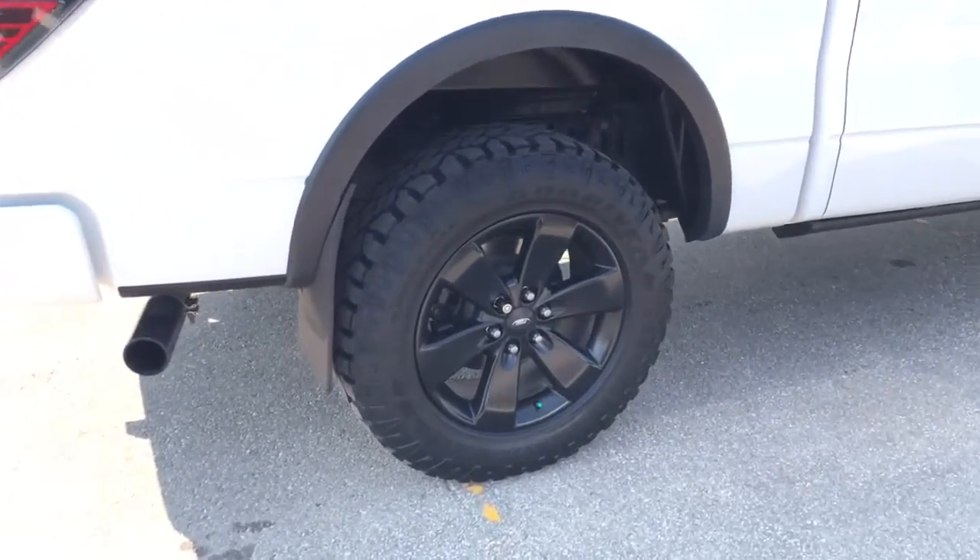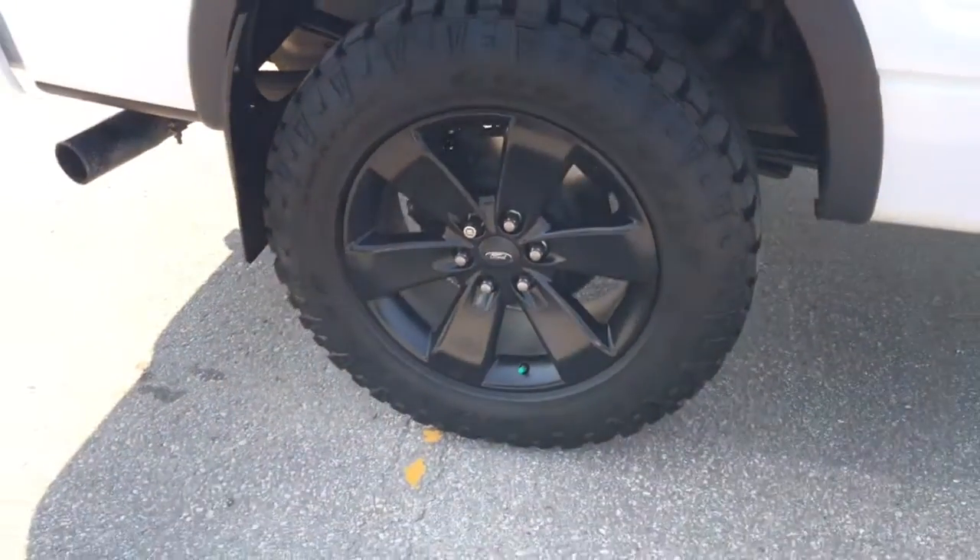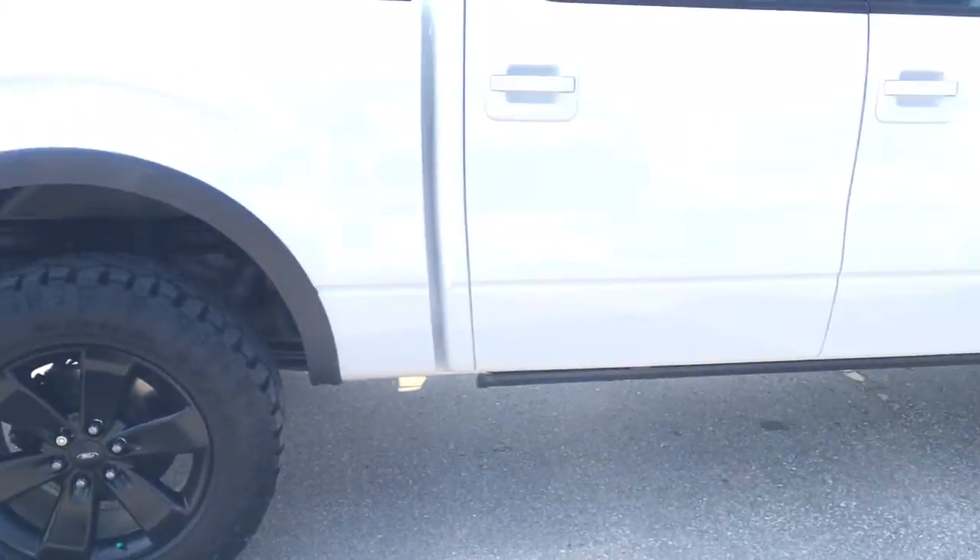Aftermarket — those are Ford. Huge snow tires. Nice mud flaps.